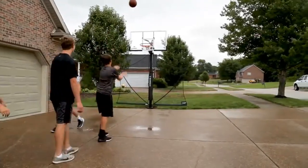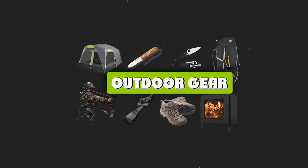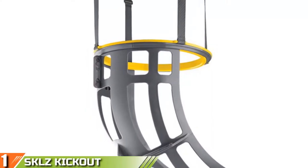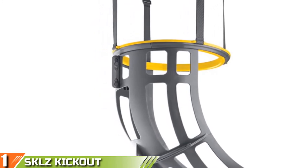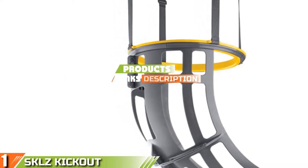Without further ado, let's get started! The number 1 position is dominated by the SKLZ Kickout Basketball Return System. Our best choice for the best basketball return system is the SKLZ Kickout Basketball Return System.